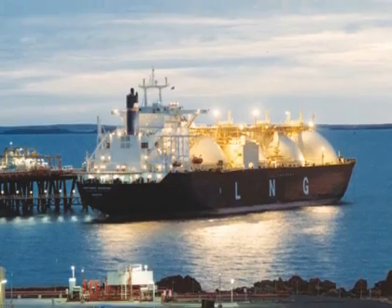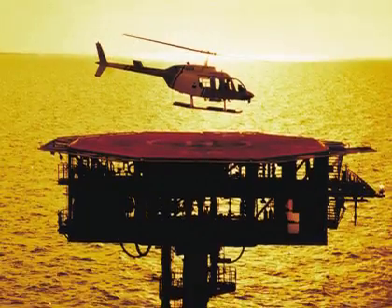A few months ago I was out on North Rankin A, which is one of Woodside's facilities on the North West Shelf — a gas producer out there. We were going into one of the existing wells and shooting explosives through the casing into a new zone to let the hydrocarbons flow through.